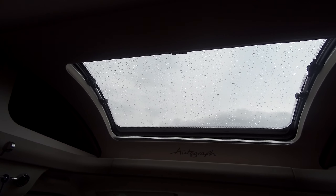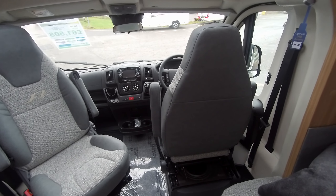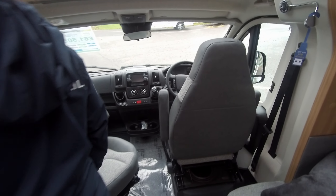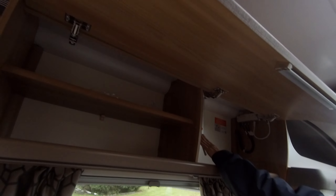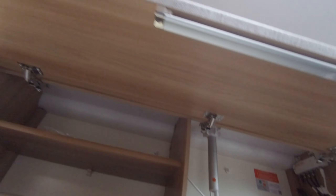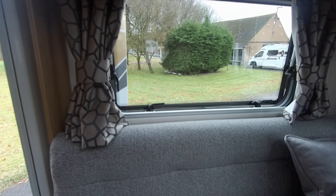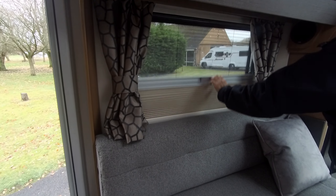There's a panoramic window that opens up the motorhome and makes it feel very light and bright inside. Positive catch lockers, TV aerial, and aerial frequencies there. Each window has got blinds and a fly screen.